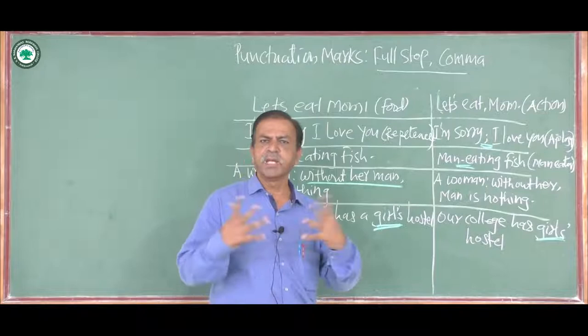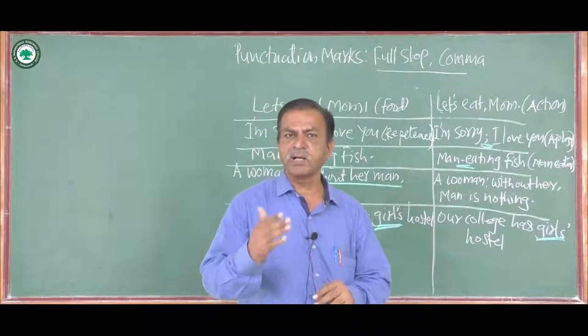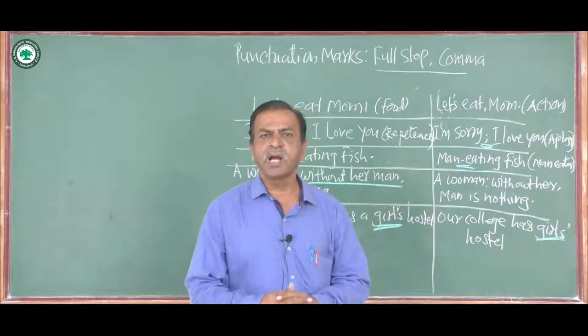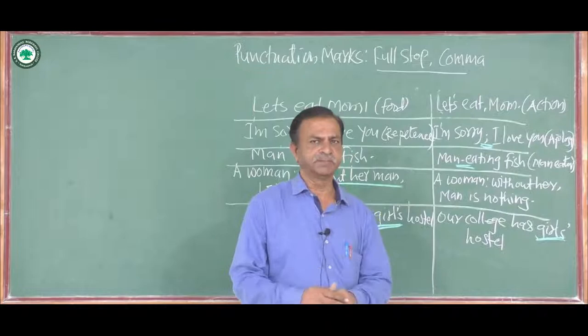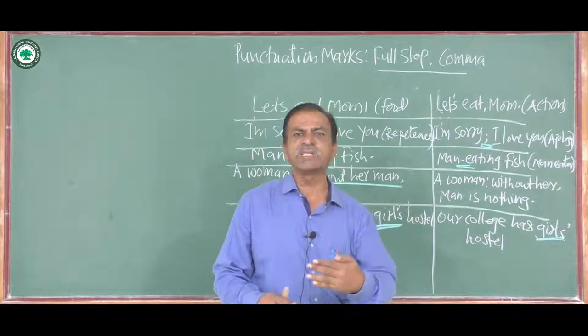If you watch any video on punctuation marks, you will find that 15 to 16 punctuation marks are covered within 7 to 8 minutes, and that is why it creates confusion or we never learn punctuation marks properly. The aim of this video is to introduce you to the importance of punctuation marks while using the language, especially written language.